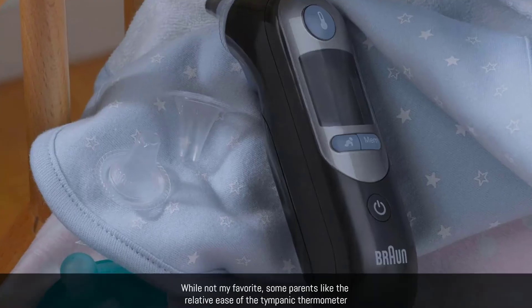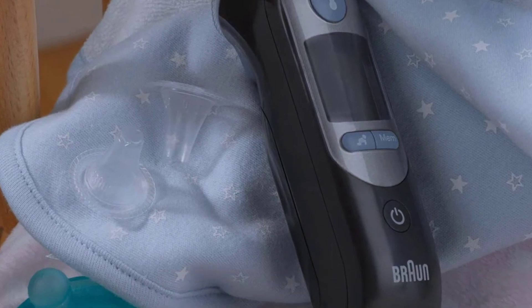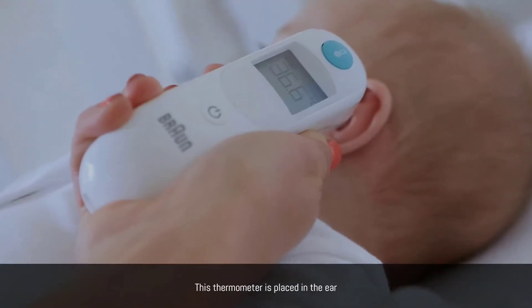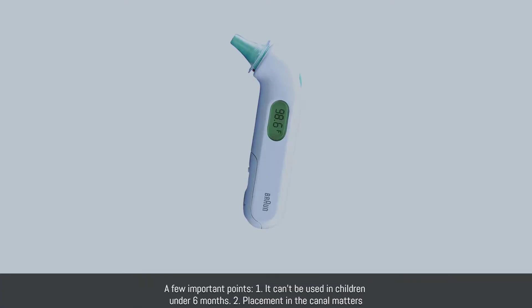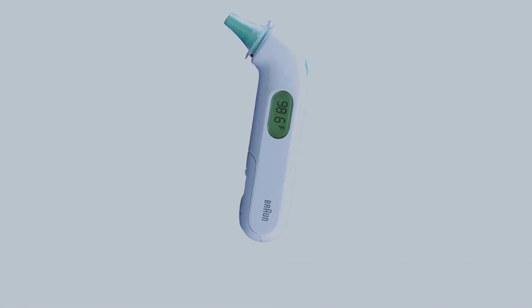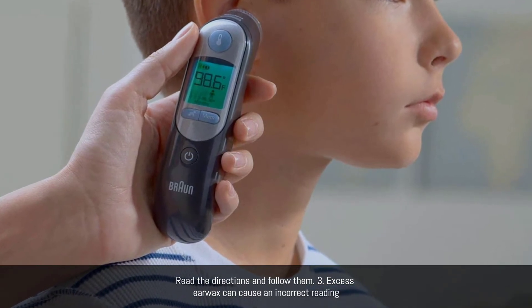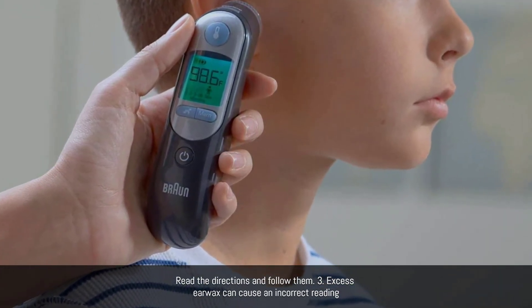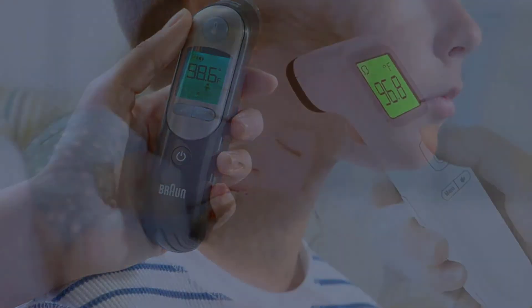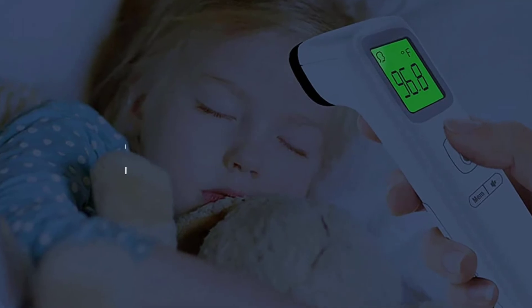Number three: ear thermometers, or tympanic. Now we're getting into the more common and reliable ways of checking your child's temperature. While not my favorite, some parents like the relative ease of the tympanic thermometer. A few important points: one, it can't be used in children under six months; two, placement in the canal matters — read the directions; three, excess earwax can cause an incorrect reading.